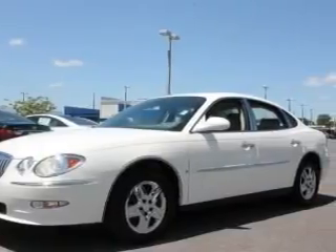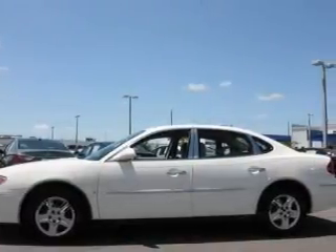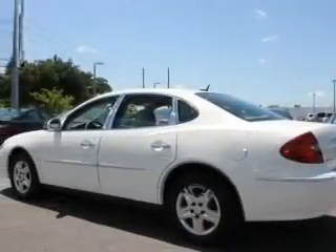Reach your destination effortlessly with GPS navigation. Premium wheels lend a distinctive appearance. The anti-lock braking system will help deliver you safely to your destination. Memory settings are just one of the extras.